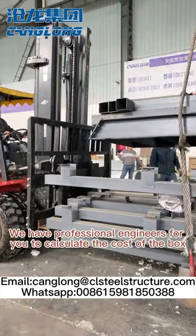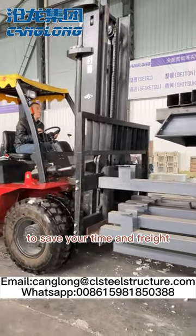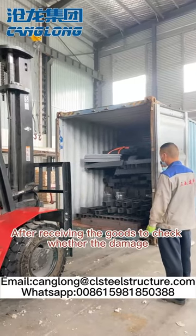We have professional engineers to calculate the cost of the box, to save your time and freight. After receiving the goods, please check whether there is any damage.